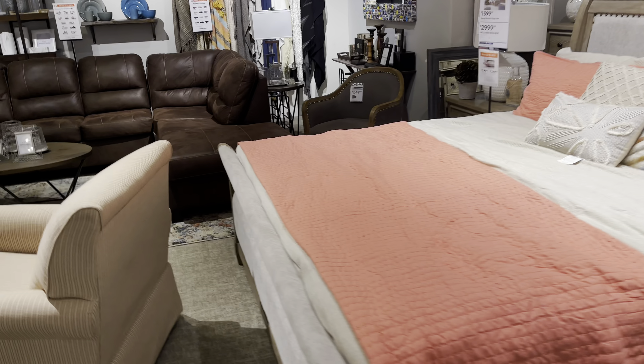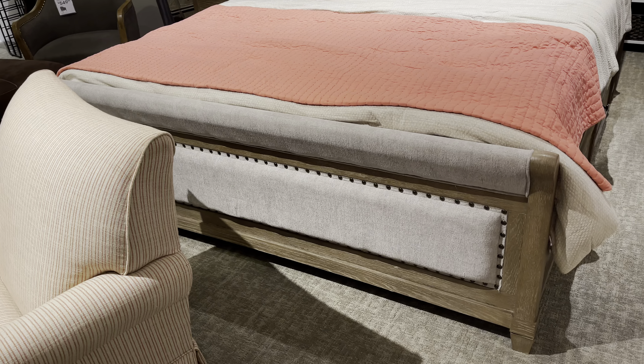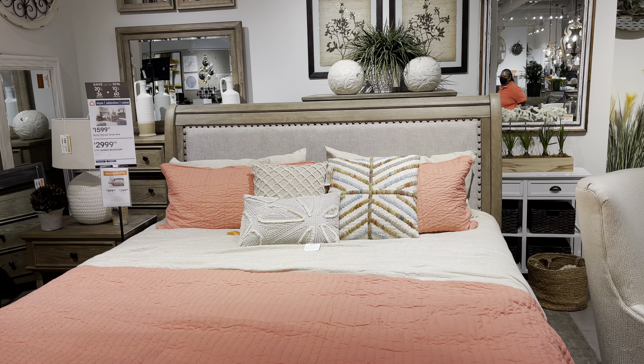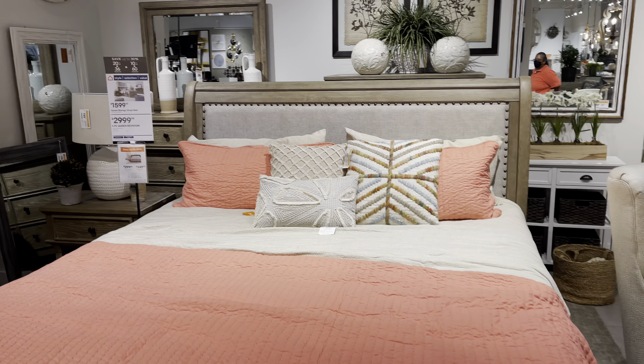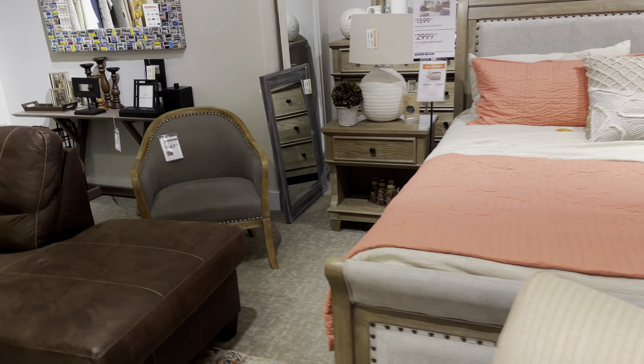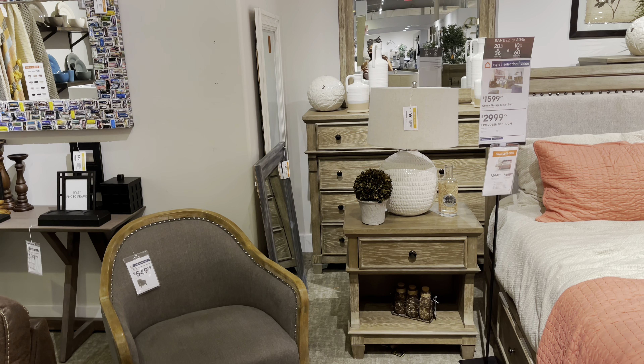Look at this living room set — three-piece set for $4,000. Okay, this is another nice bedroom set. That's the headboard, so this is a four-piece for $3,000. That's the nightstand, and the dresser is a little bit small over there.